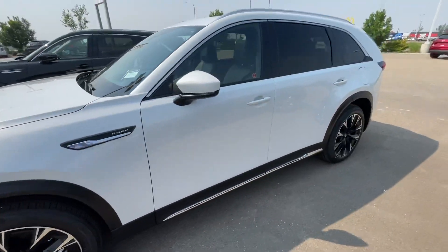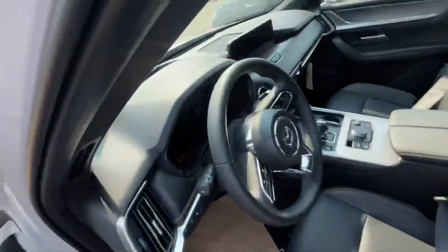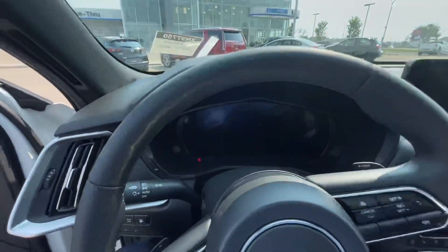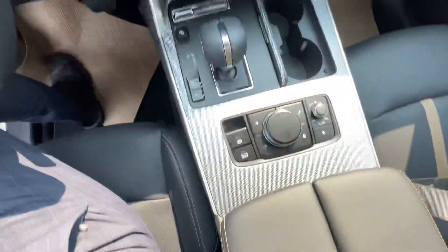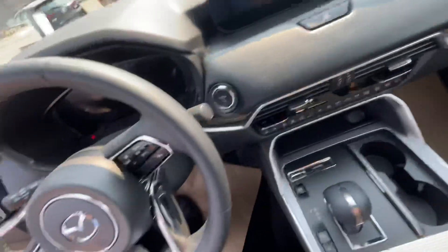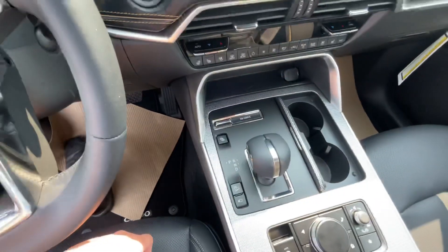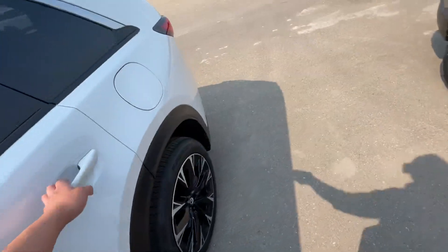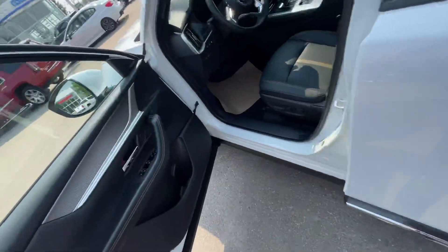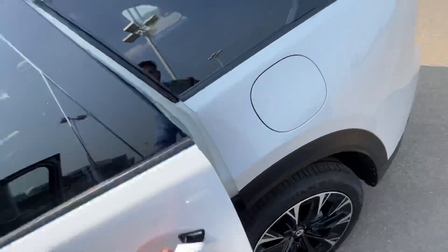On the inside, you still have your digital dash and beautiful infotainment system with the rotary dials. In the Mazda intelligent drive, you can go on just EV mode, and then the charge mode button here will have the vehicle prioritize charging the battery when you press it. You also have your power options right here.